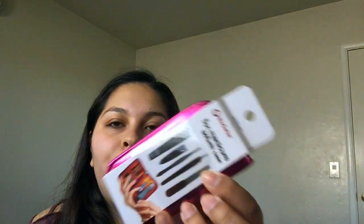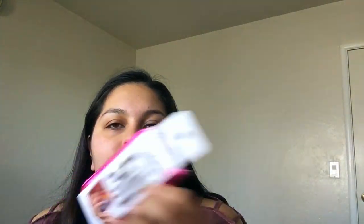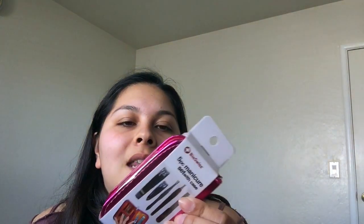I also got this Bio Swiss five-piece manicure set with a little on-the-go case — just in case your nail breaks or you need to cut your nails quickly. It's a little to-go kit and was only $3.99. My boyfriend actually found it. He said it's useful because sometimes he wants to trim a nail and forgets, so now I can carry it in my purse for both of us.